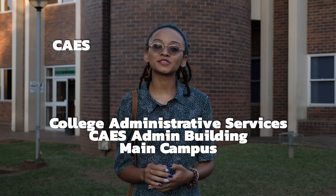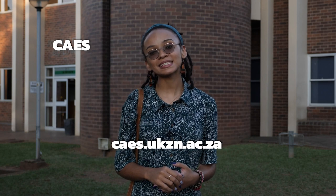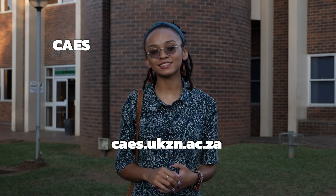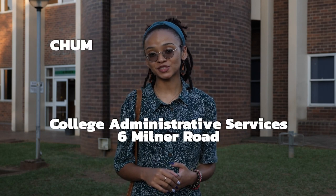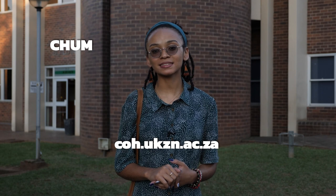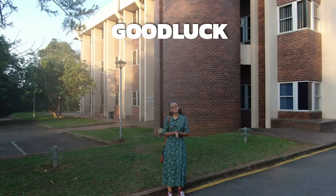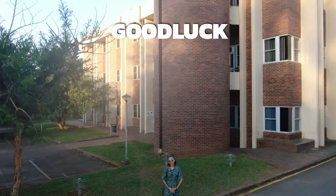For CAES, you can go to the College Administrative Services. For the College of Humanities, visit 6 Milner Road or the website clh.ukzn.ac.za. You have an exciting journey ahead of you and we are excited to see how far you will go. Good luck!